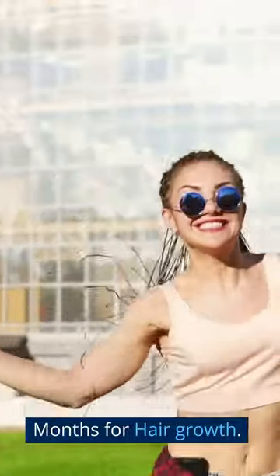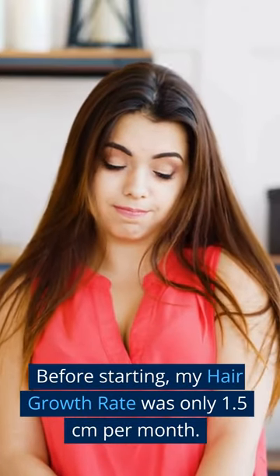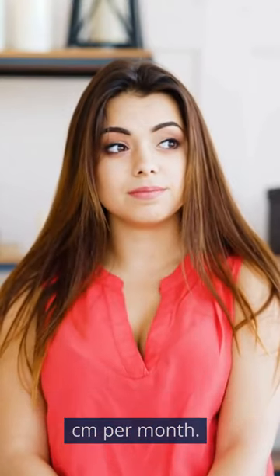My biotin results after 6 months for hair growth. The biotin I used was 10,000 mcg a day. Before starting, my hair growth rate was only 1.5 centimeters per month.